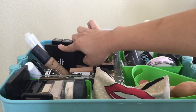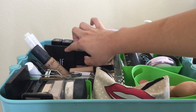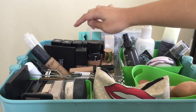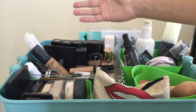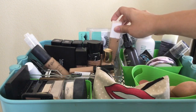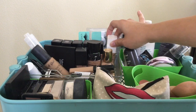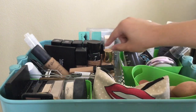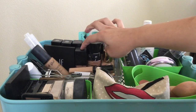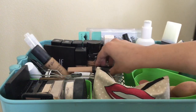I have the LA Girl Pro Matte foundation, an ELF foundation palette which I don't really use that much. I have several Maybelline foundations — I'm in shade 228 but I have shades for different colors. I have the Maybelline Super Stay which is really good for oily skin, and the Estée Lauder Double Wear.